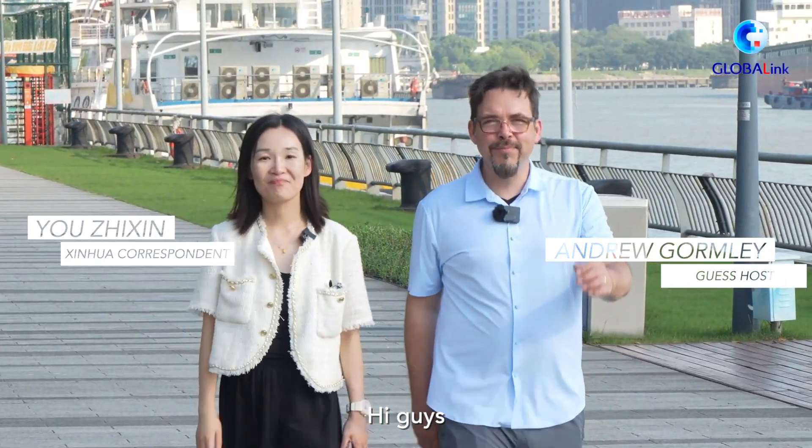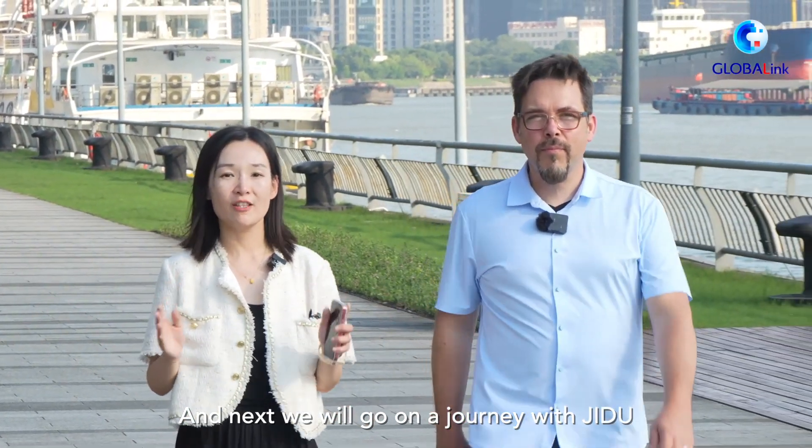Hi guys, here we are again. Next we will go on a journey with Jidu.